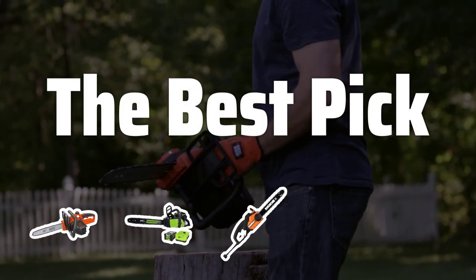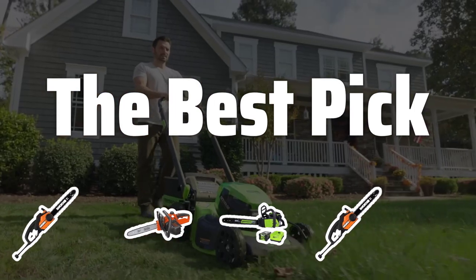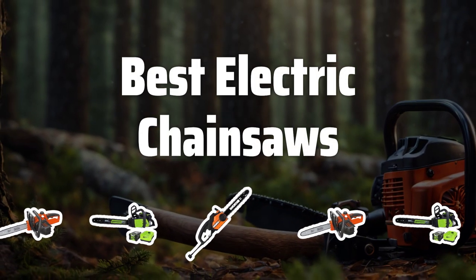Welcome to the best pick. Looking for the best electric chainsaw to keep your property neat and uncluttered? We've compared and reviewed the top models to help you make the right choice. Now let's take a look at the best electric chainsaws we chose for you.